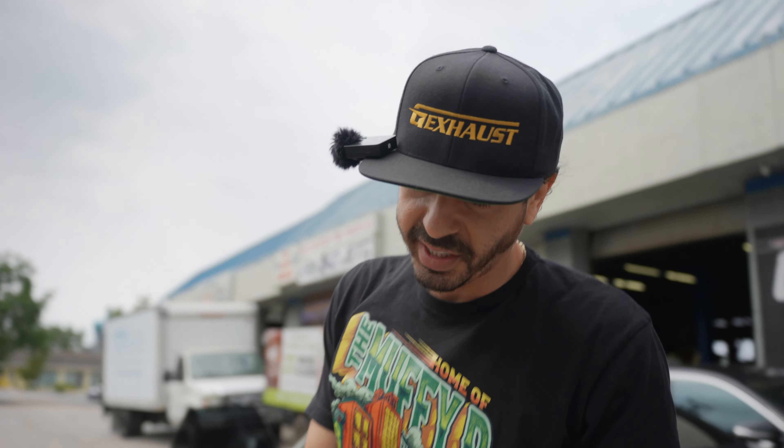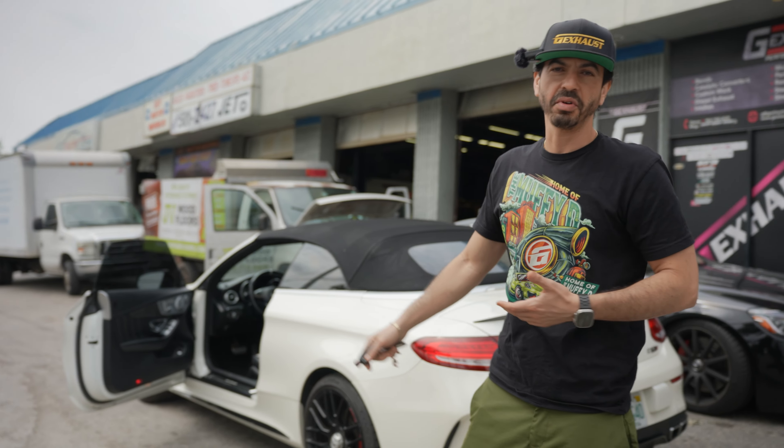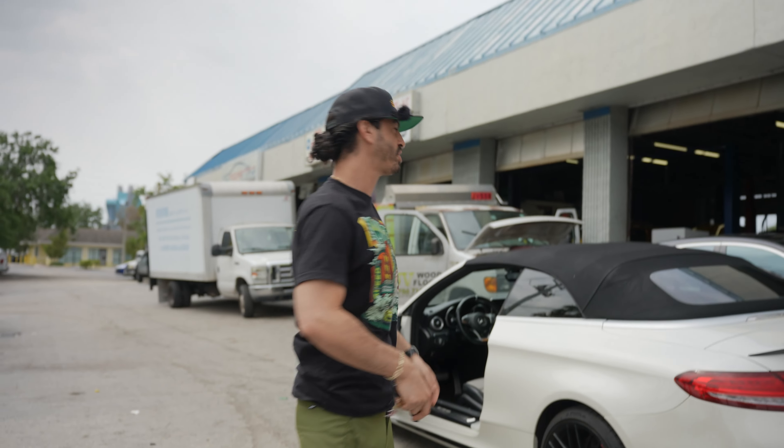Sounds insane guys, you really can't go wrong with a C63S. 2017, still a great looking car. V8 twin turbo, hot V turbos mounted up top — let's take a look at this engine real quick.